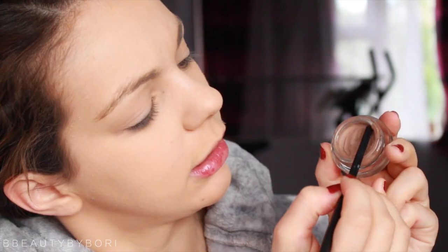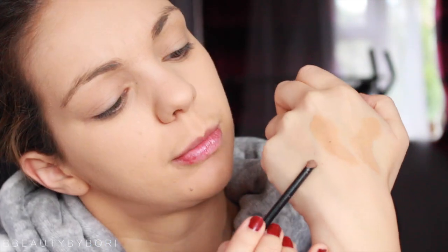I also mix in a little bit of this Bobbi Brown Longwear Gel Eyeliner in Sepia Ink. This is what I used to wear by itself when my hair was black, but because my hair is a middle brown right now I mix these two together, put a little bit on my hand, and then also take a bit of the Bobbi Brown.